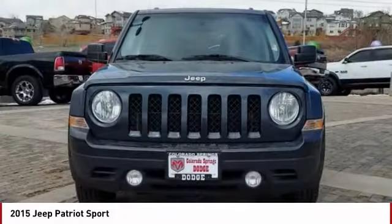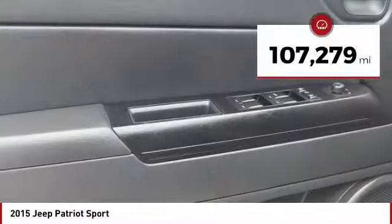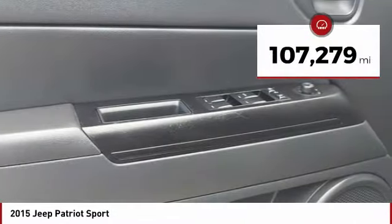The Patriot has plenty of room inside for any size family. This vehicle has less than 110,000 miles.